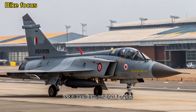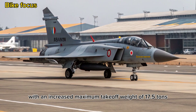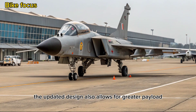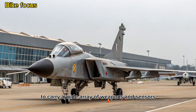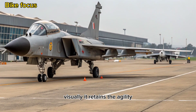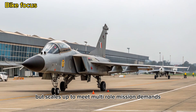It's a medium-weight fighter compared to the light-class MK1, with an increased maximum takeoff weight of 17.5 tons. The updated design also allows for greater payload flexibility, with 11 hardpoints to carry a wide array of weapons and sensors. Visually, it retains the agility-centric look of the original Tejas but scales up to meet multi-role mission demands.